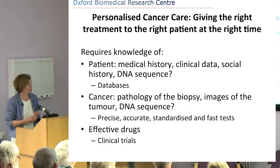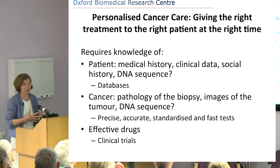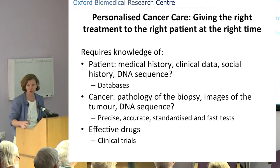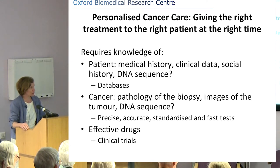As Mark has already mentioned, personalised cancer care in modern language means we try to give the right treatment to the right patient at the right time. The question is then what is required to fulfil personalised cancer care.